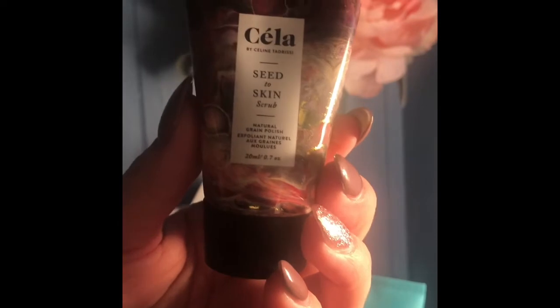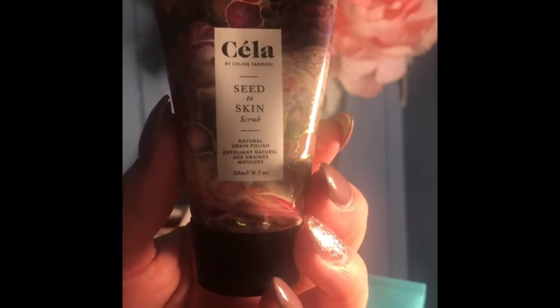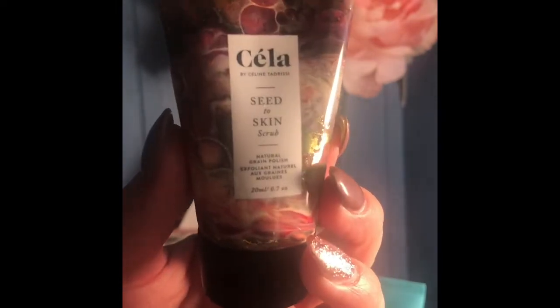The next product is — if I'm saying it right — Sailor Seed to Skin Scrub. This is an exfoliator and it can be used on the elbows, knees, or feet. It is a seed to skin scrub natural grain polish.